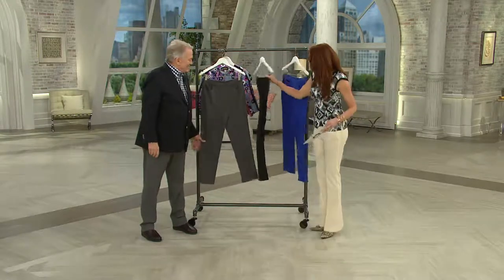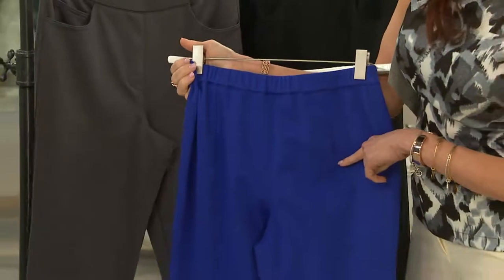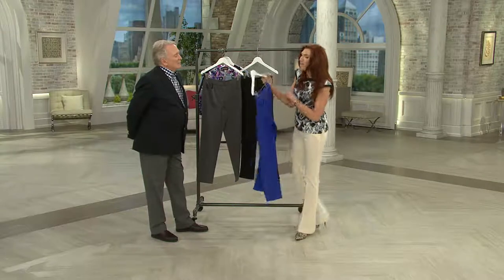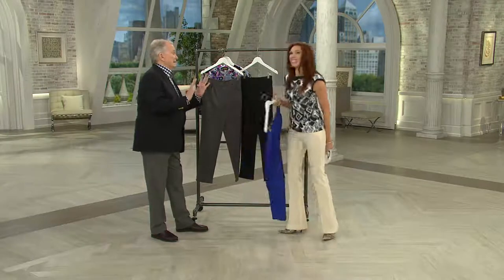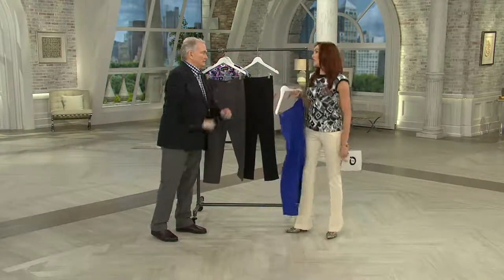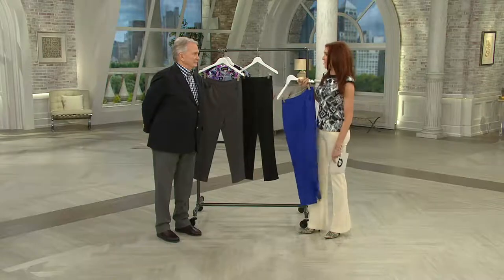So here are your colors: charcoal, black, and this blue, which is a great bright cobalt. And again, these have no season. They have those nice darts on the back. If you like those pedal pushers we had earlier, this would be a fabulous alternative if you want to go long. Without those darts it's bunchy — you need that dart to make room for the buns, because the first thing we do is turn around and look in the back.